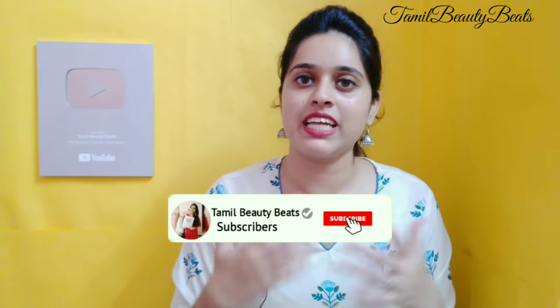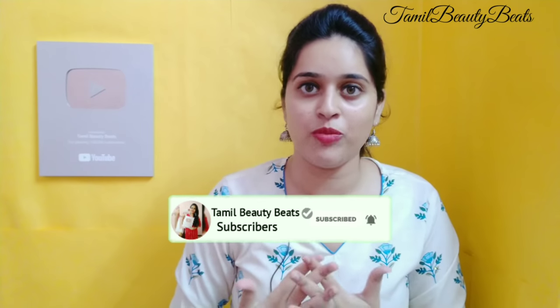If you like this video, please press the like button. You can see more videos on our channel — please subscribe and click all notifications. Please follow me on social media; there is a link in the description. If you like this video, we will see you in the next video. Bye!